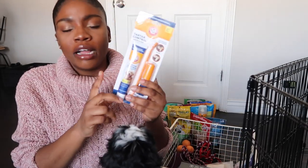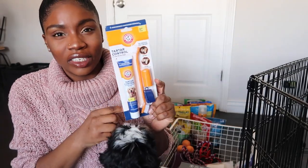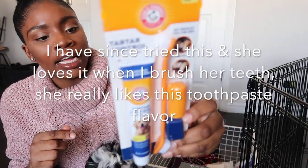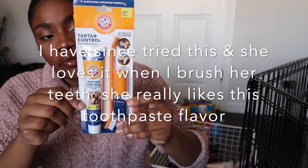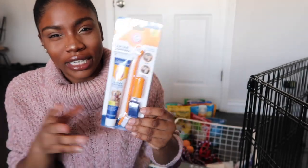I've also gotten her a toothbrush, but because we got her dentist sticks and she's still so little, we haven't used it yet. She's just been using the dentist sticks for now.